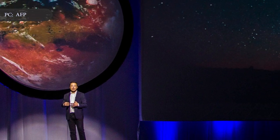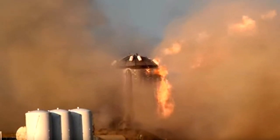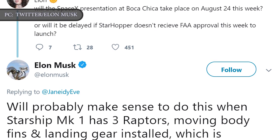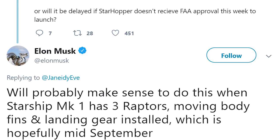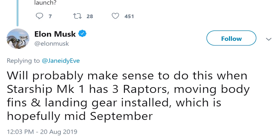Now that this latest test is complete, Musk is poised to give an update on Starship's design and progress. He originally planned to give a talk at Boca Chica on August 24th following the 500-foot flight, but pushed back the event after the FAA was slow to approve Starhopper's flight, forcing a delay until Monday, August 26th. Musk recently suggested it would be better to hold the event once the Starship Mk1 vehicle had three Raptor engines installed, along with other components — estimated to be completed in mid-September. We will all be watching with bated breath to see what comes next.